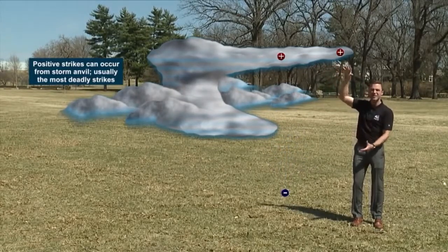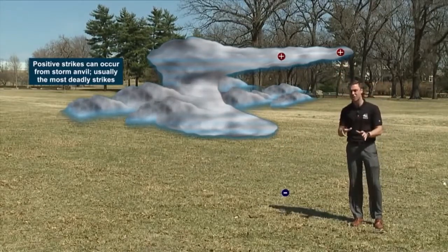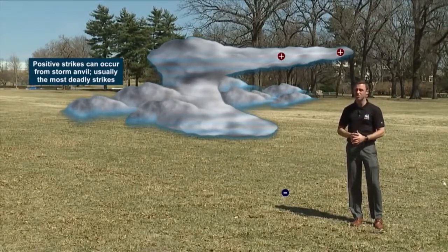Since the distance between the anvil and the ground is so great, that charge is extra strong because it has to make up the distance. So once that strikes, it's usually the deadliest form because of its strength.